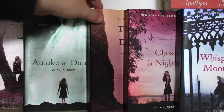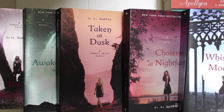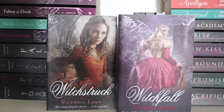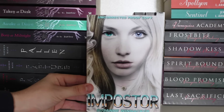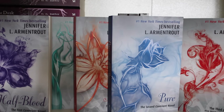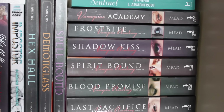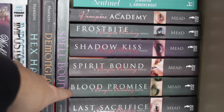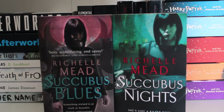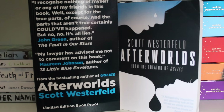Born at Midnight, Awake at Dawn, Taken at Dusk, Chosen at Midnight, Chosen at Nightfall and Whispers at Moonrise by C.C. Hunter. Fallen, Rapture, Passion and Torment by Lauren Kate. Witchstruck and Witchfall by Victoria Lamb. Impostor by Suzanne Winnacker proof. Hexed Hall, Demonglass and Spellbound by Rachel Hawkins. Half Blood series UK editions by Jennifer L. Armentrout. Vampire Academy series by Richelle Mead: Vampire Academy, Frostbite, Shadowkiss, Spiritbound, Blood Promise and The Last Sacrifice. Waterbound by Christine Feehan. Richelle Mead's Succubus Blues and Succubus Knights. Afterworlds proof and finished edition by Scott Westerfeld. We All Fall Down proof and finished edition by E. Lockhart. A Breath of Frost by Alexandra Harvey. James Dawson's Say Her Name — proof and finished copy.